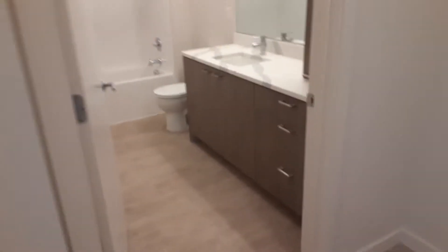Coat closet. Little nook for a desk, or a little table. It's a barn door.